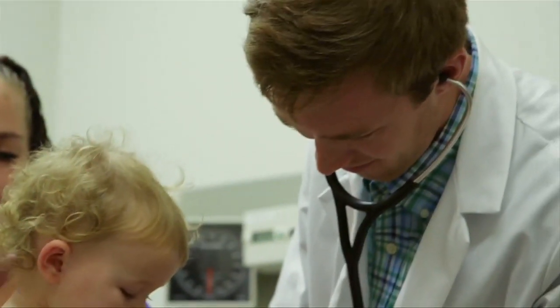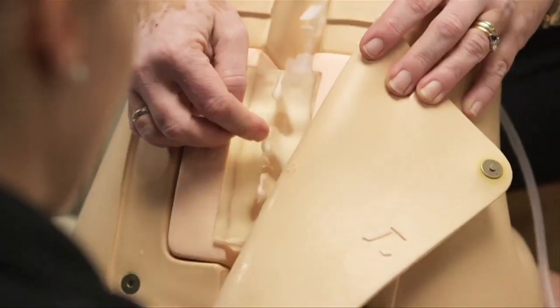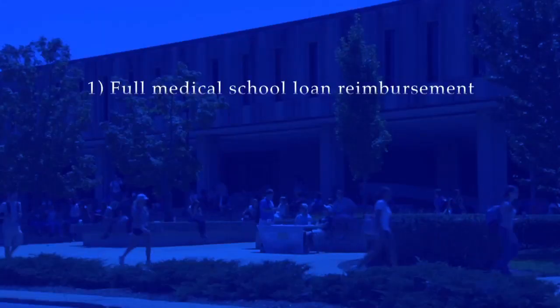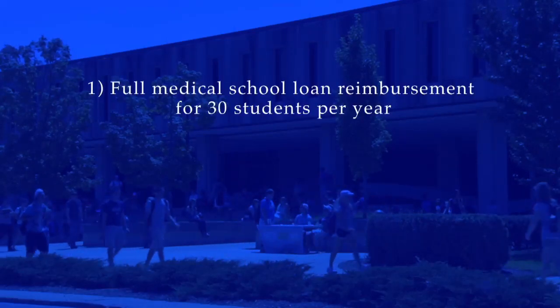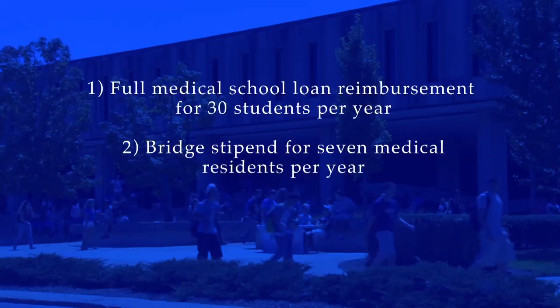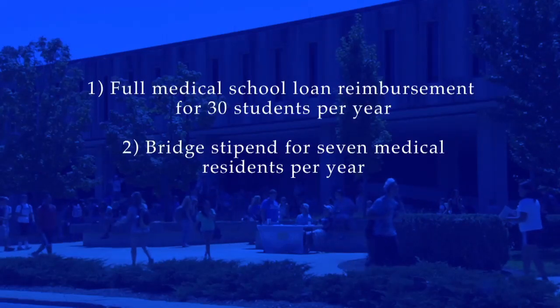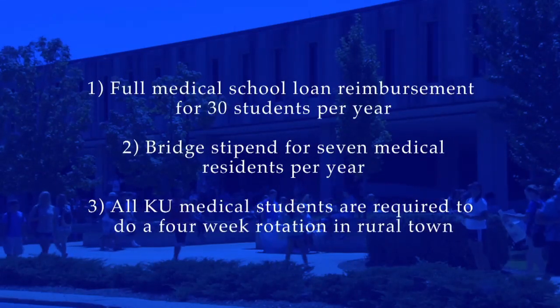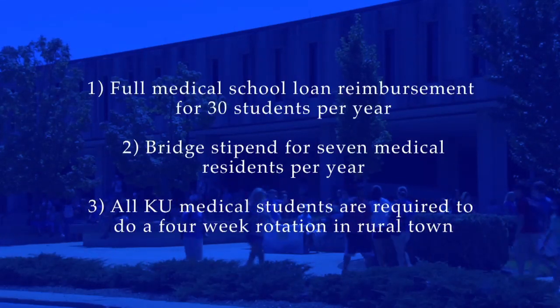KU is currently second in the nation when it comes to the number of graduates going into family medicine and has several programs aimed at addressing the shortage. Two of them are funded by the Kansas legislature: first, full medical school loan reimbursement for 30 students per year who commit to practicing in a rural community; second, a bridge stipend for seven medical residents per year to help them better connect to the small community they plan to serve. All KU medical students are also required to do a four-week rotation in a rural community during their fourth year of school.